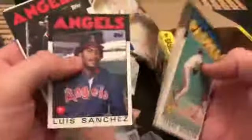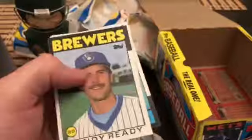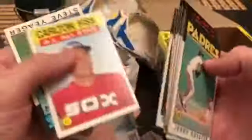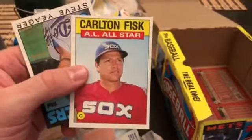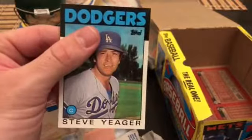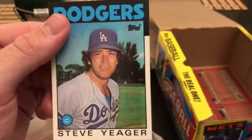Sid Fernandez, Craig Gerber, Willie Mays — turn back the clock card, the Say Hey Kid, that's kind of cool. Carlton Fisk at the very end — set him aside. And a Steve Yeager, quite old. All right, we got our stack, let's do a quick recap.